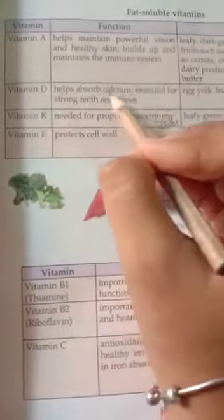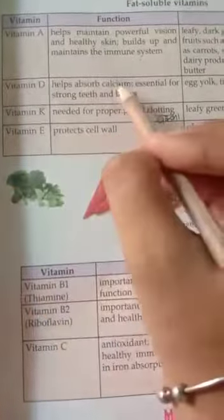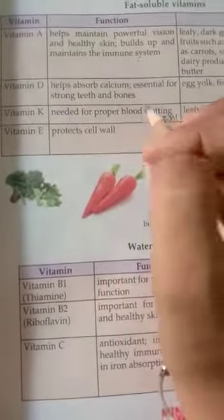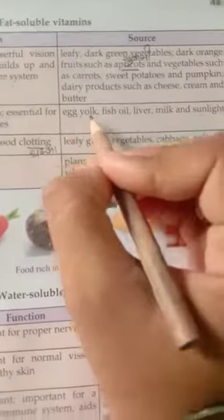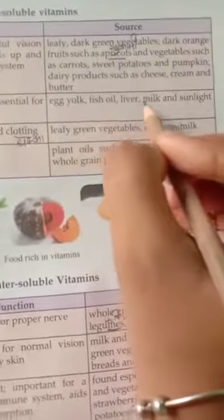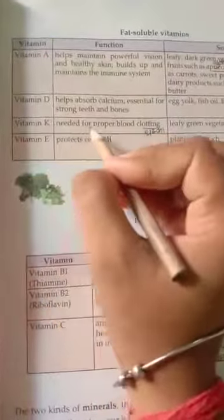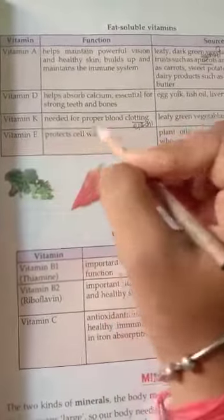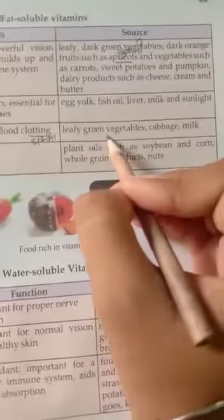Dairy products such as cheese, cream, and butter. Vitamin D helps absorb calcium, which is essential for strong teeth and bones. Vitamin K is needed for proper blood clotting and to protect the walls of the body. Vitamin K can be found in leafy green vegetables.